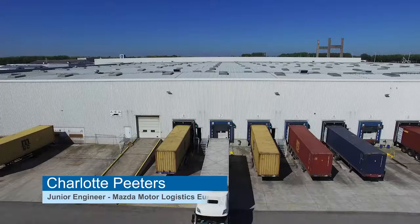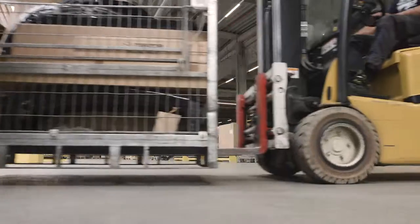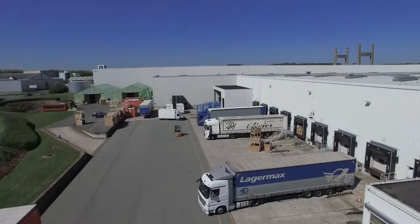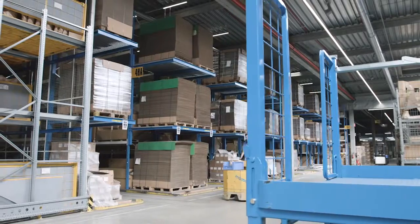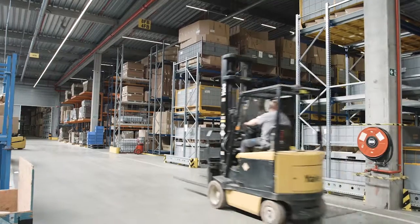Mazda Motor Logistics Europe is the European distribution center for Mazda parts. The goods arrive here from the head office in Japan and are distributed to our dealers across Europe. Our warehouse contains more than 75,000 different parts to provide the best possible service to our clients.